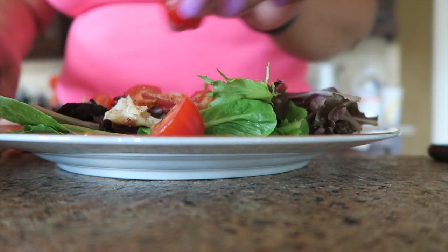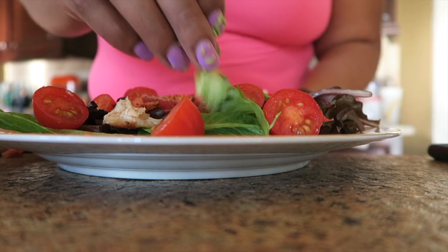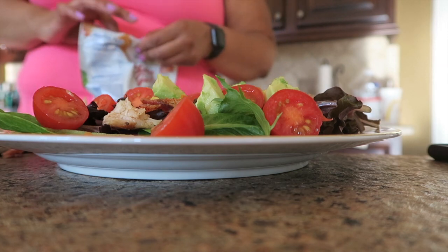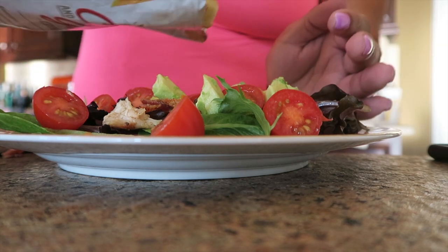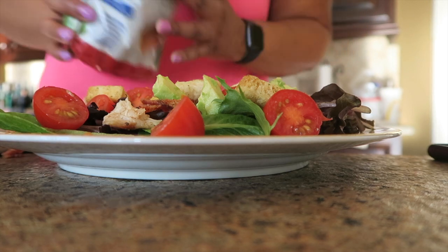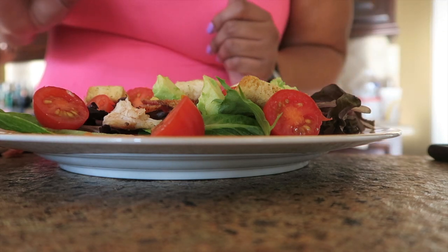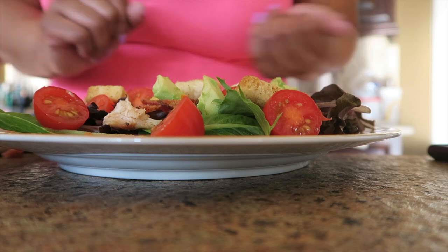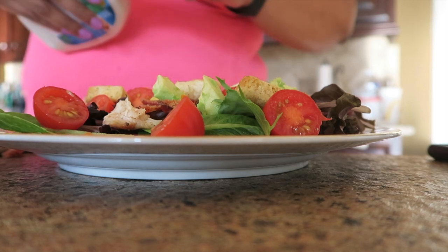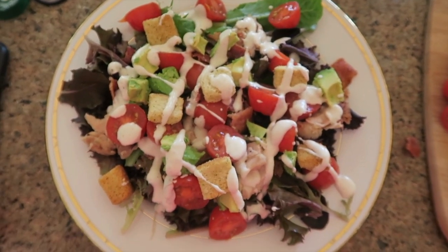I've never had avocados on a salad before — they are kind of mushy, but I tried. Adding some croutons for crunch — that's the recipe for a good salad: lots of color and texture. I think I learned that from my mother. The old me would just have lettuce for a salad, but I'm doing a little better now.